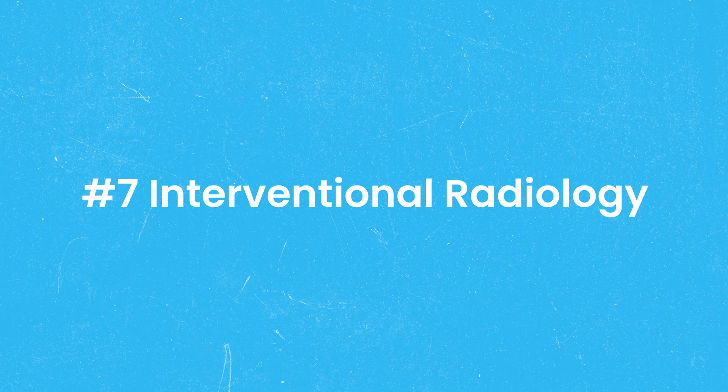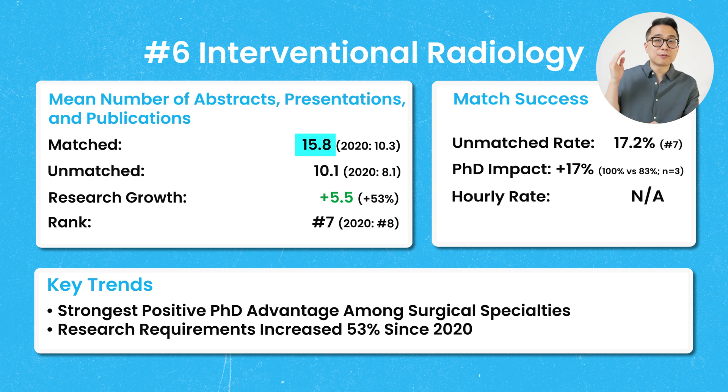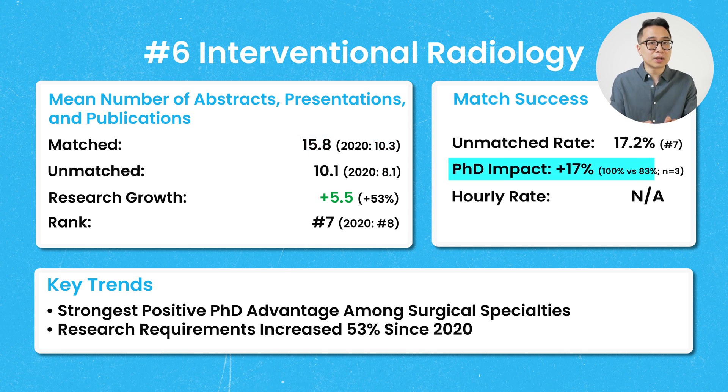Number 7 on our list is interventional radiology, with a mean number of publications of 15.8, up 53% from 2020 when it was 10.3. Interventional radiology had the strongest positive PhD advantage — 100% of PhD applicants matched versus only 83% of non-PhDs. Note that this is likely skewed by the fact there were only three PhD applicants among US MD seniors that year.